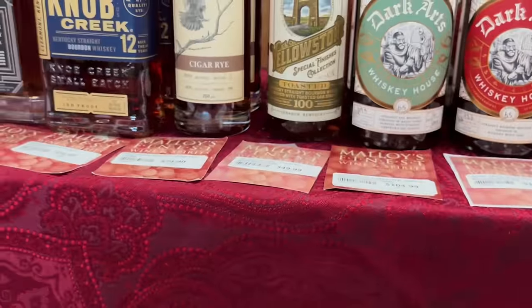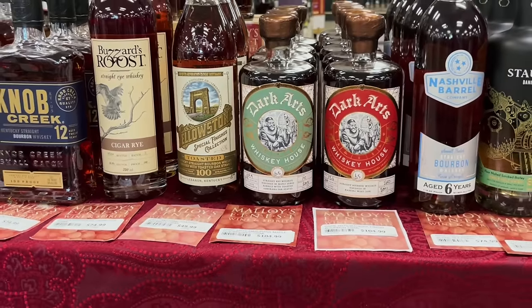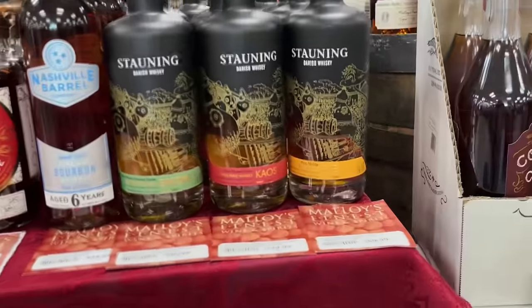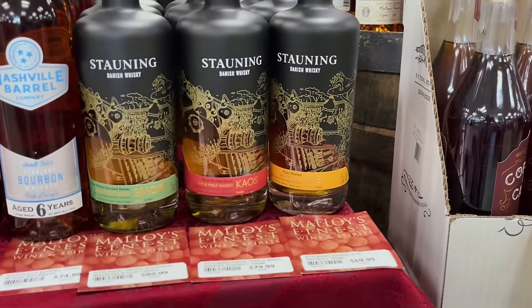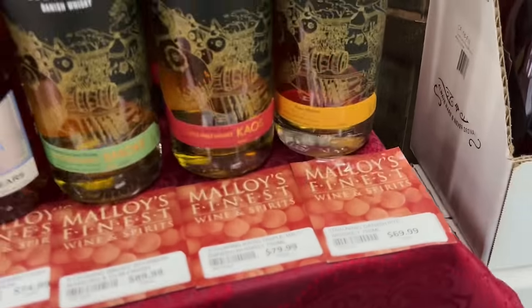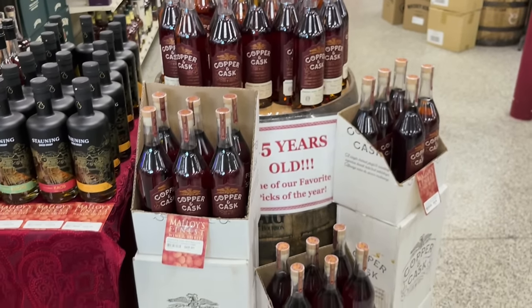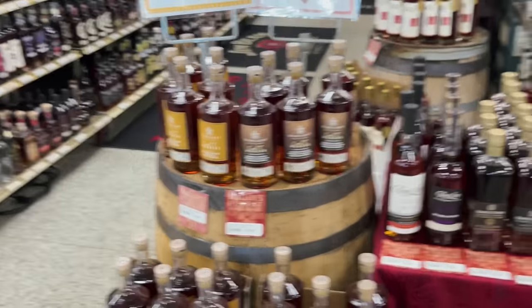Still distilled out in Lawrenceburg. Yellowstone 100 Toasted — a little bit higher than their regular 93. Cigar rye — I bet that's fantastic. Stauning — seeing a lot more of it out there lately. The Danish whiskey has more of a peaty scotchiness to it; it's a triple malt. Rye whiskey, and then Copper and Cask store pick. Samples available — that's fun. And then the Starlight cigar batch — that's an Ambarana finish, I believe.